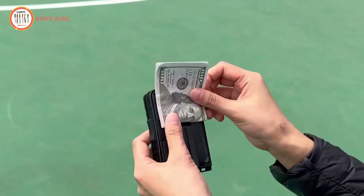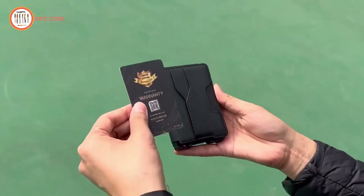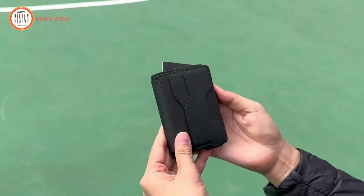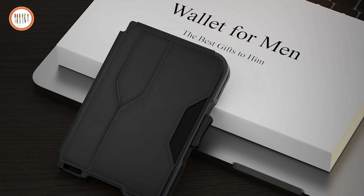It also features a money clip to store bills and two clear ID windows for convenient access to your most important cards. The advanced RFID secure technology ensures your personal information stays protected from unauthorized scanning. This wallet, packaged in a sleek box, makes an excellent gift for any occasion.